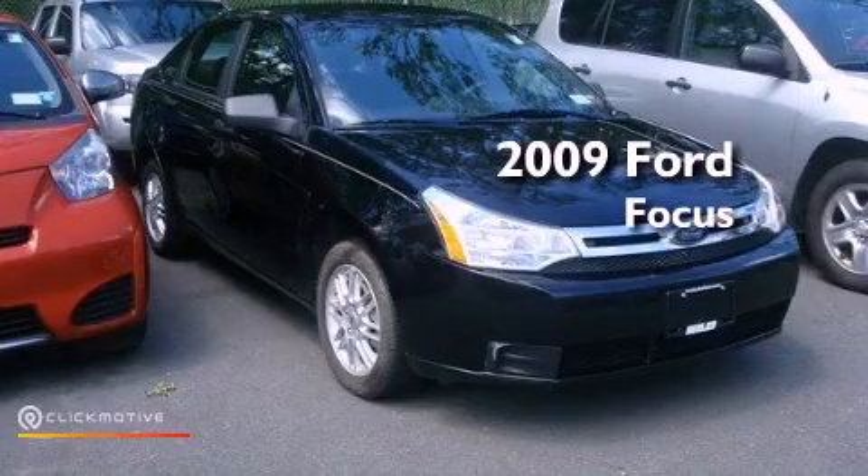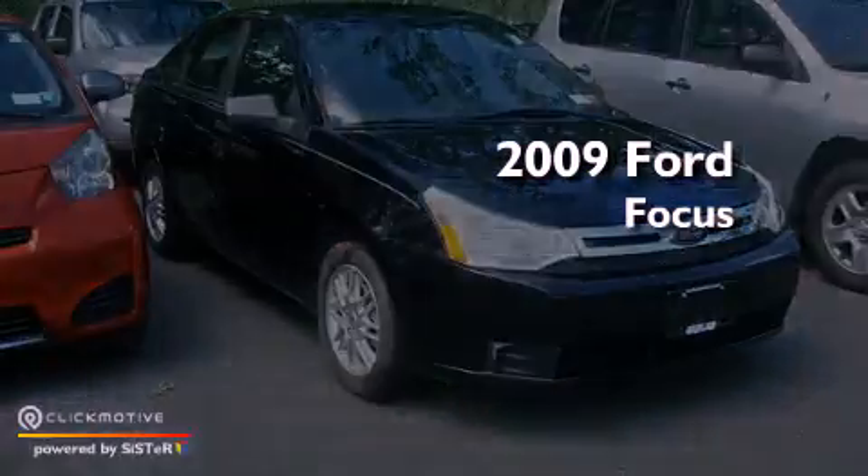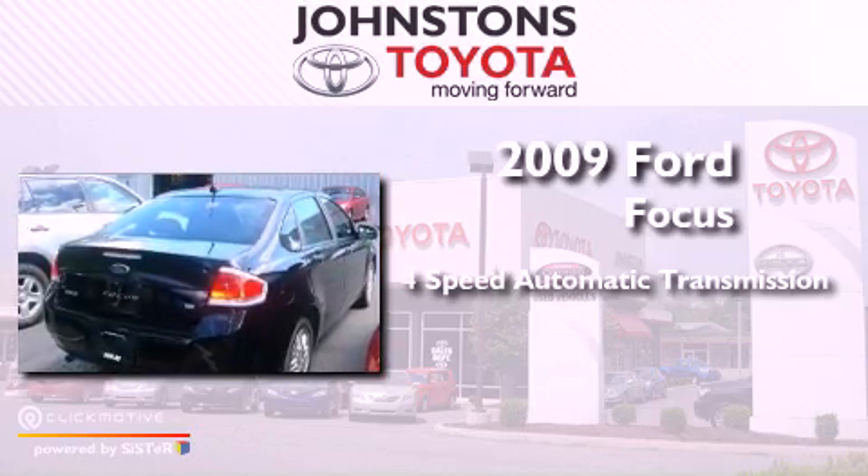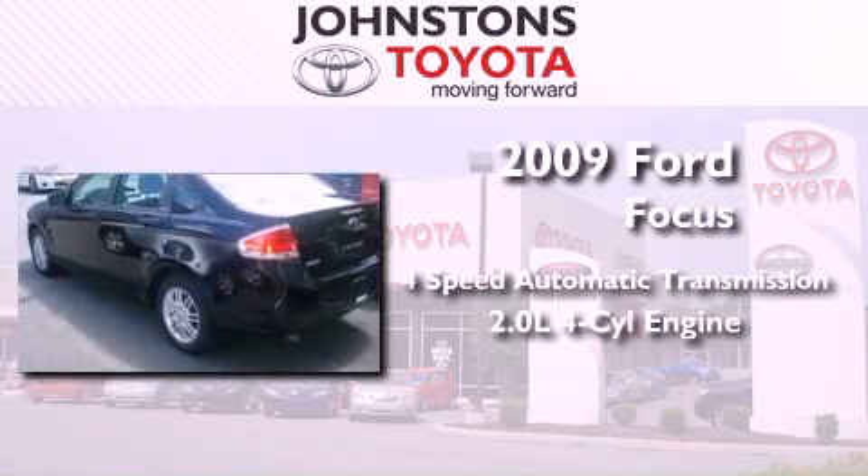This is a 2009 Ford Focus. This car has a four-speed automatic transmission and an inline four-cylinder engine.